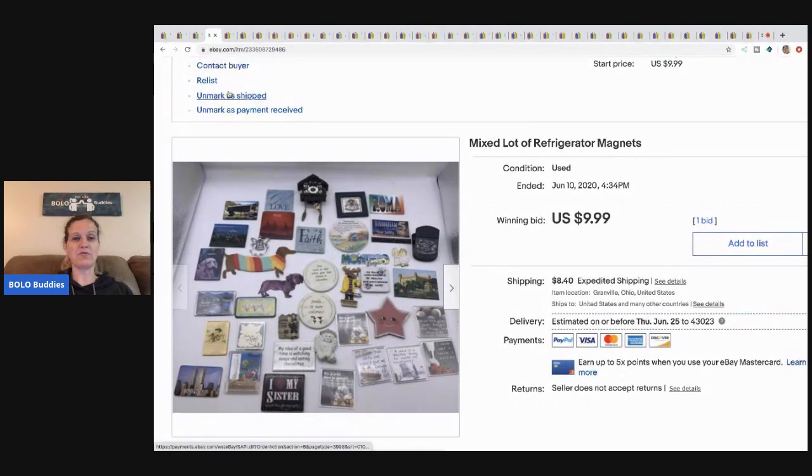This is a mixed lot of refrigerator magnets. I picked these up at a thrift store — just a bag full. I think I paid a couple bucks for all of it. I did pull some out to sell separately and lotted the rest up. These sold on auction for $9.99 and the buyer paid shipping.